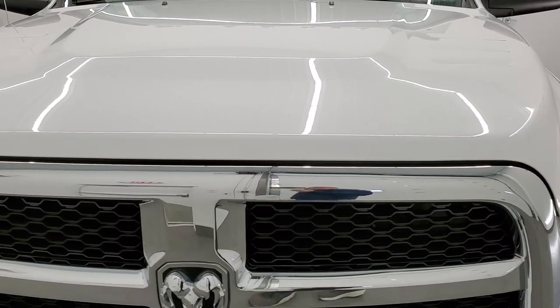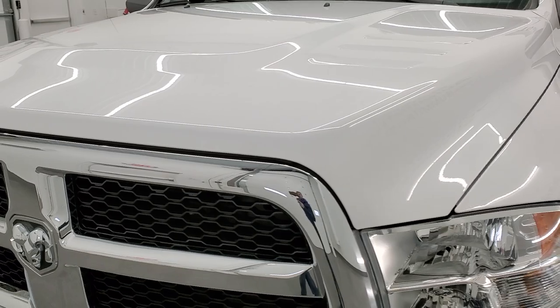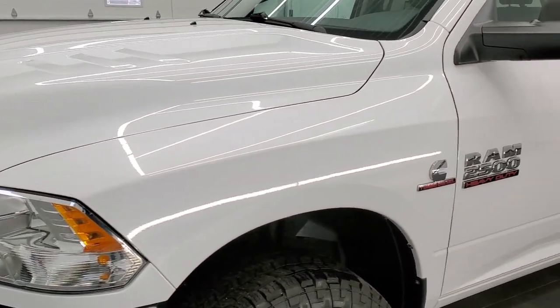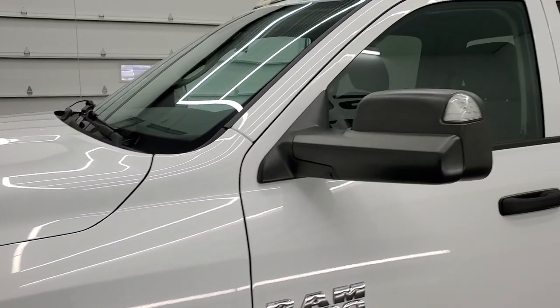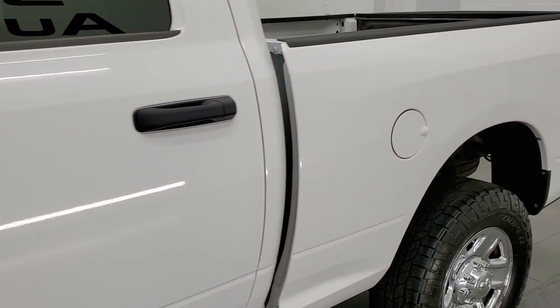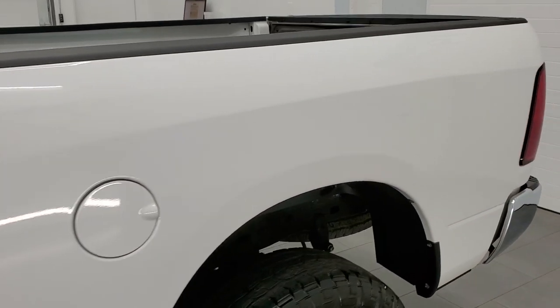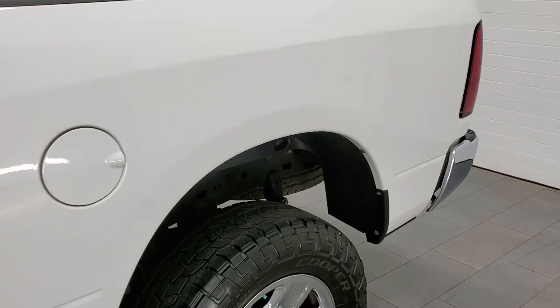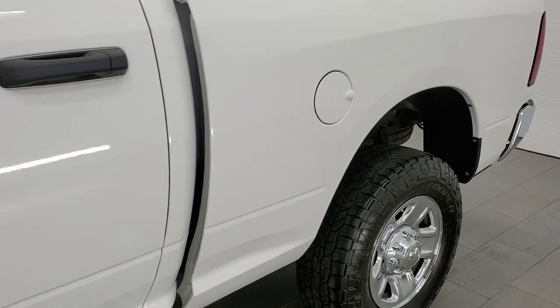We're going to go inside, outside, under the hood, and start it up for you on this video. Bright white is the color. We shoot all of our videos in 1080p, 60 frames per second, so if you have HD capabilities on your computer, tablet, smartphone or television, I highly recommend turning them on right now because it is your best way to check out the quality, condition and options of the truck before seeing it in person.